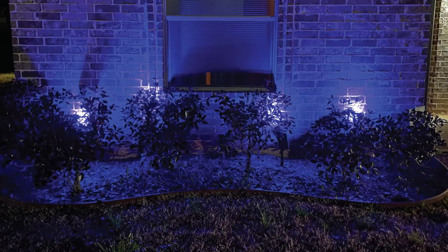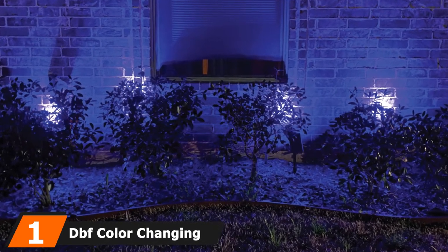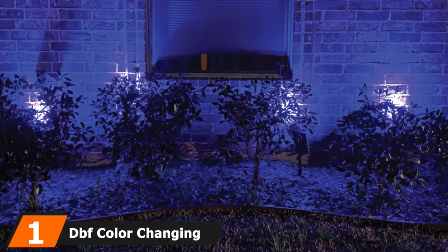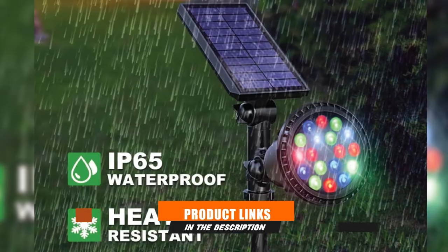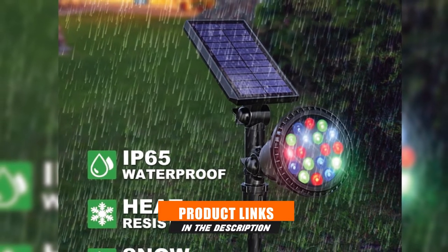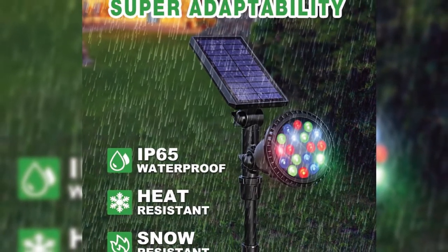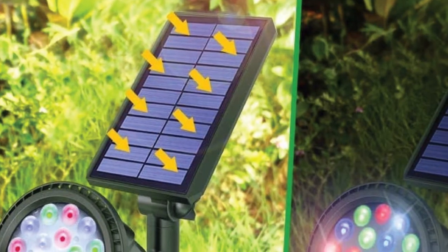At the first position of our list, we have the DBF Color Changing Solar Spotlight. The DBF Solar Lights Outdoor is a supremely versatile unit that lets you choose from among nine modes depending on your lighting demands. So if you want to create a fancy landscape in the yard or decorate your patio, shrubbery, bushes, or garage, these decorative and functional lights are recommended.